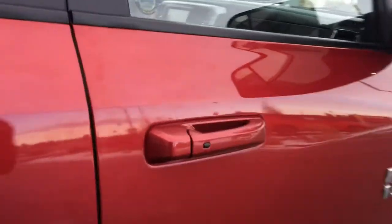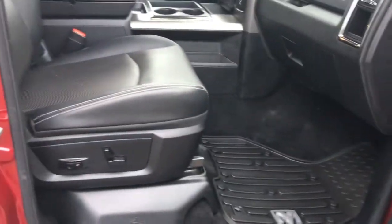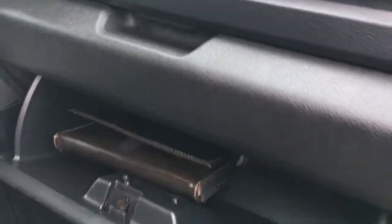You have keyless entry on the passenger front as well as power locks, power windows, and of course the powered seats, along with the glove compartment with your owner's manual.